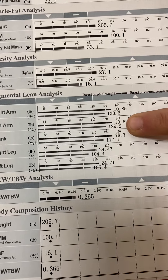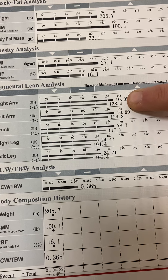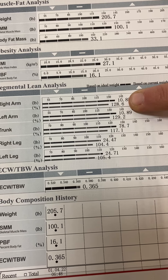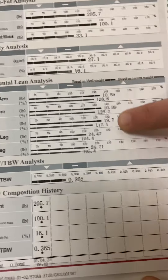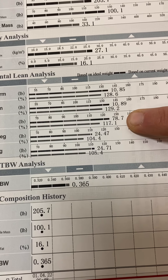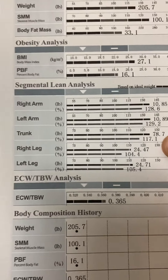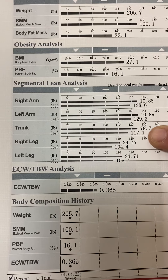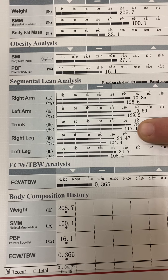The percentage shown — 128, 129 — you want that above 100. A value of 100 means you can support 100% of your body weight with that limb. His trunk has 78 pounds of muscle and a support percentage of 117%, so his arms are comparatively stronger than his trunk.